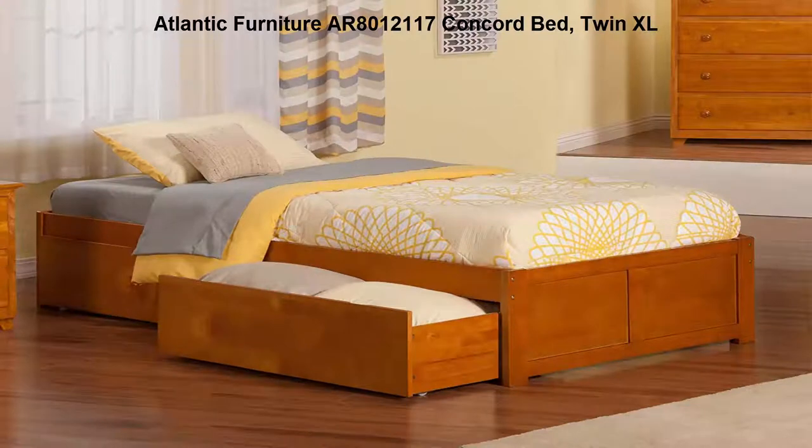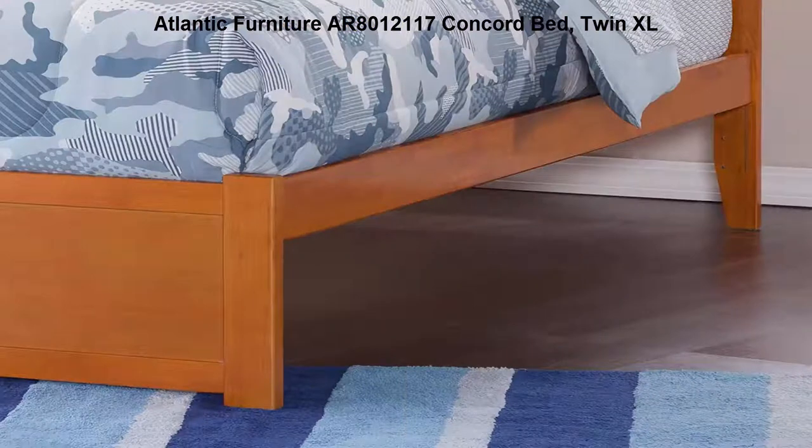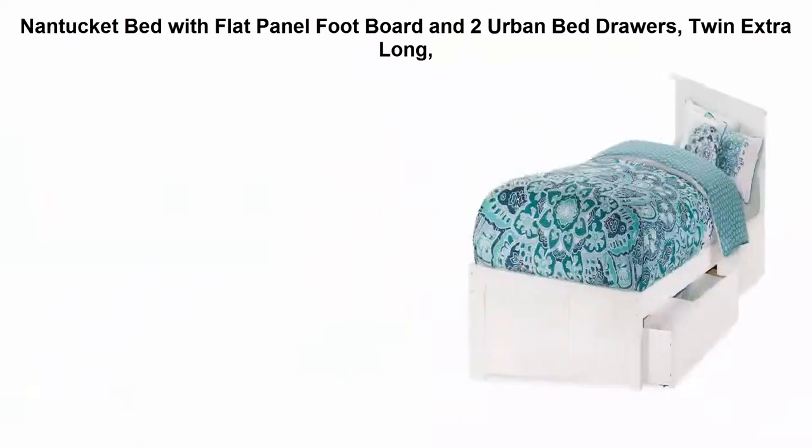Top 2: Atlantic Furniture AR8012117 Concord bed, Twin XL. Designed for durability, solid hardwood construction, durable high-build five-step finish. Includes two storage drawers.